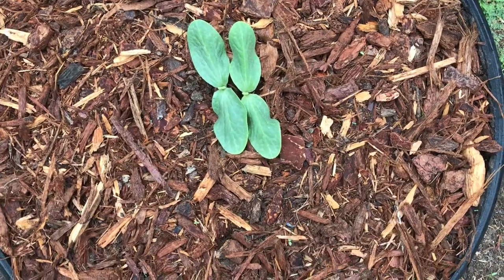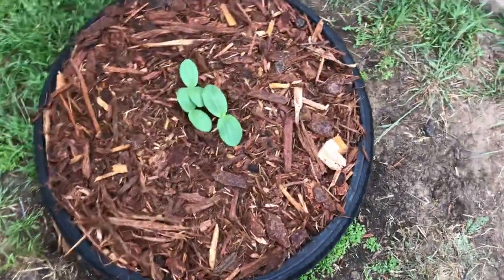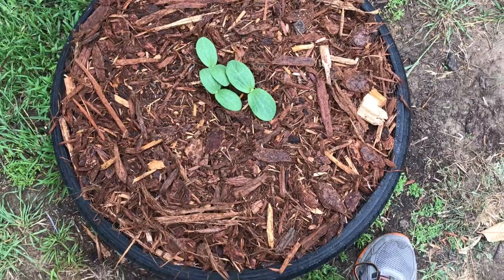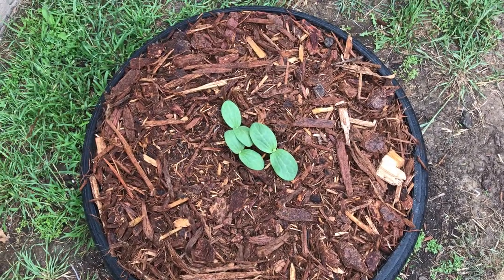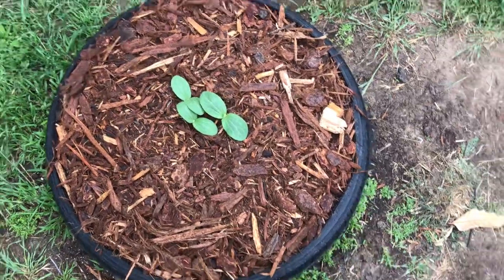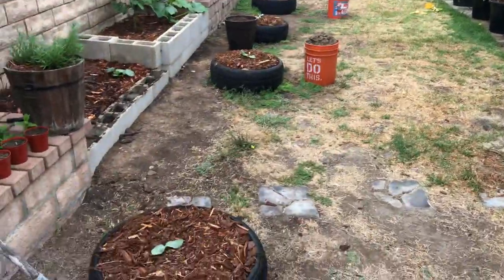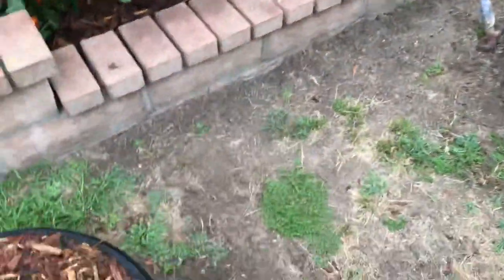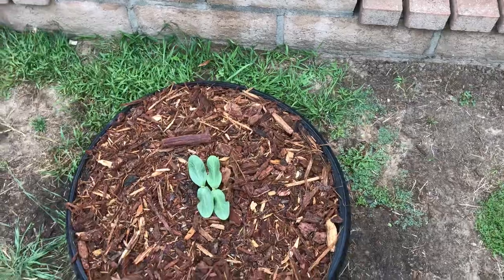Over here I planted three blaze pumpkins and all three came up, so that's good. You can see I already cleared up the volunteer tomatoes popping up out of these — I still gotta clean those up real quick. The cargos are the only ones having that folding-in-on-itself issue; the other ones are just fine.